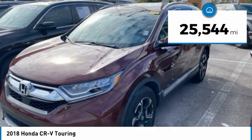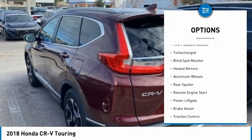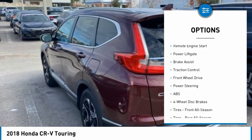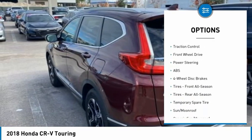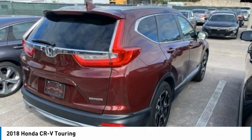This vehicle has less than 30,000 miles. Here are some of this vehicle's great options: tire pressure monitor, turbocharged, blind spot monitor, heated mirrors, aluminum wheels, rear spoiler, remote engine start, power lift gate, brake assist, and traction control.